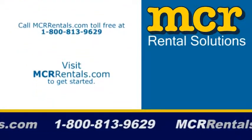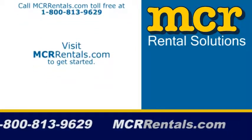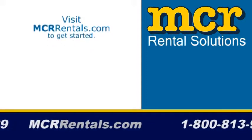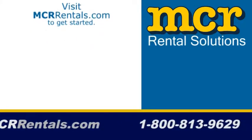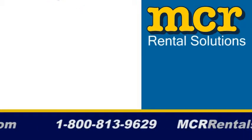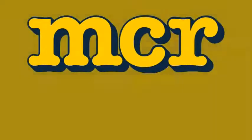Visit mcrrentals.com to get started or call us toll-free at 1-800-813-9629. Again, that's 1-800-813-9629. Thank you.